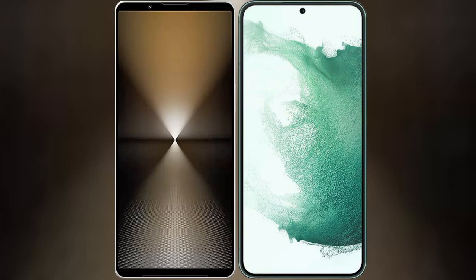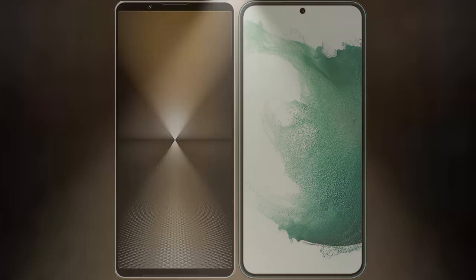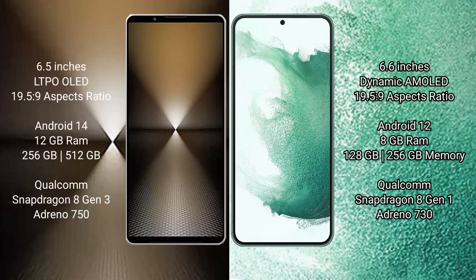I will compare the new Sony Xperia 1 Mark 6 with Samsung Galaxy S22 Plus. Sony Xperia 1 Mark 6 comes with a 6.5-inch LTPO OLED display and aspect ratio 19.5:9. Samsung Galaxy S22 Plus has a 6.6-inch Dynamic AMOLED display and aspect ratio 19.5:9.